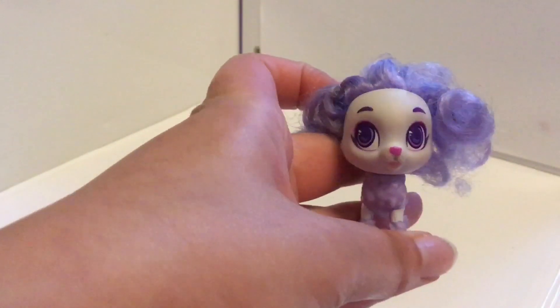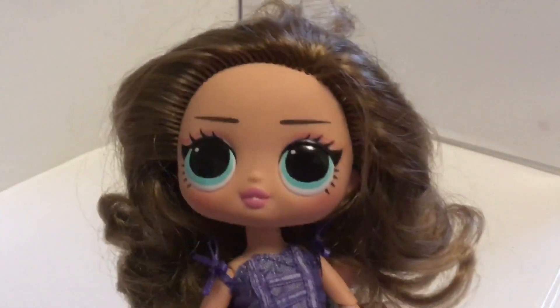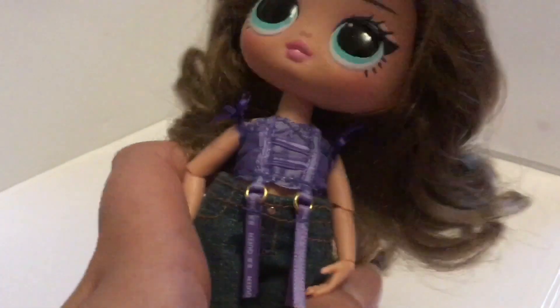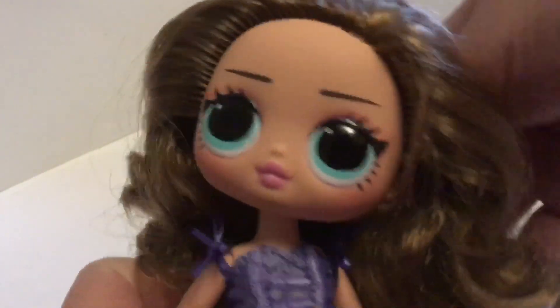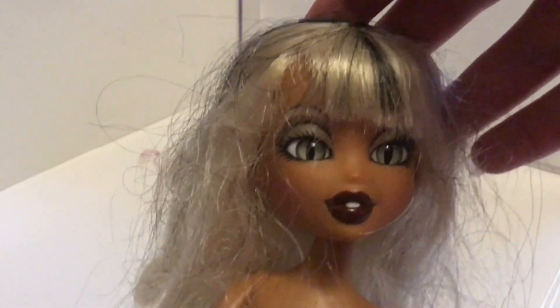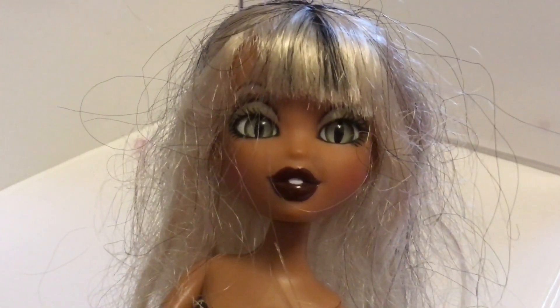Then I got this Hairdorables pet — super adorable. Then I got this LOL Tweens Fancy Girl — she's so cute, I love her so much. I've given her a little brush and she's looking absolutely adorable. And finally I got this Magic Night Out Sacha Bella Paws. I'm really excited about this one. I don't have her yet. She has her outfit and I'm hoping I'll be able to fix the hair up really nicely. Her face is absolutely beautiful and I'm so pleased to have found her.